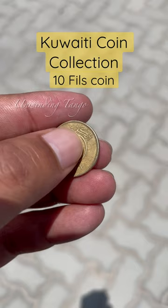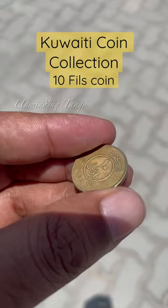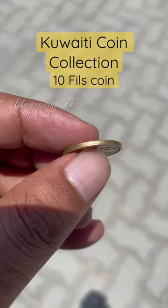This is a coin from Kuwait, minted in the year 2018. This is a 10 fils coin, and another few versions of Kuwaiti coins I have posted videos about before — I will leave the link for that video in the description.